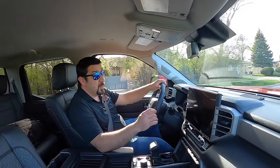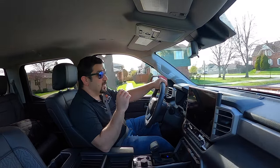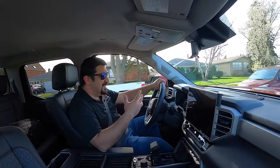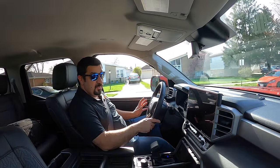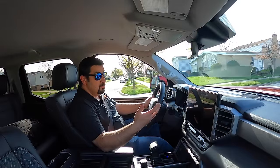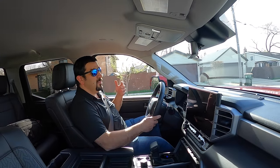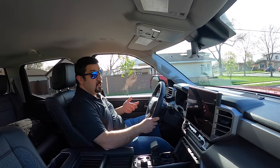The ride quality is another area of major improvement. The previous Tundra had leaf springs in the rear that caused the back end to jump around over railroad tracks and big bumps — you could tell it was a rough truck. This generation's rear coil springs make a huge difference. It's still slightly bumpy since there's no weight in the bed, which is normal for this segment, but it is a lot better than the previous generation. The sophisticated suspension is something I really appreciate.